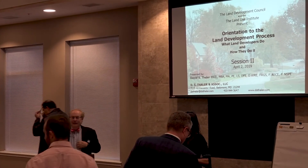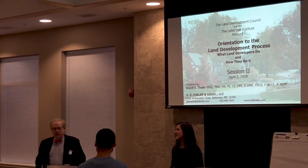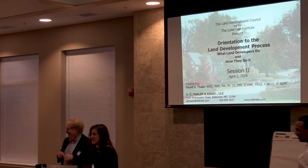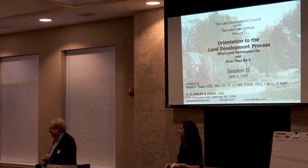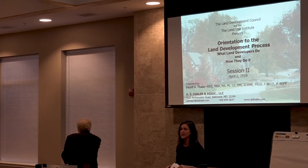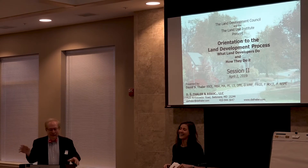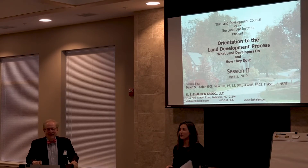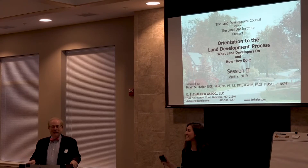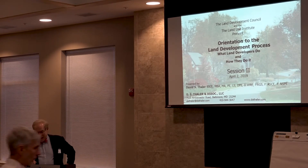Our next speaker was here last week so I don't think he needs much introduction, but for those of you who weren't here: David Thaler is a managing principal of a civil engineering firm that's been in business in Baltimore County for 43 years. David has a cold this evening, so good thing you're not in the front row. I apologize — I have the cold from hell, so I'm going to do the best I can.